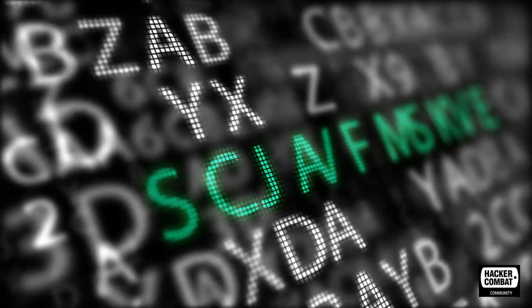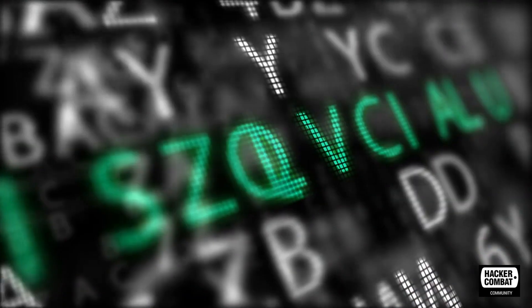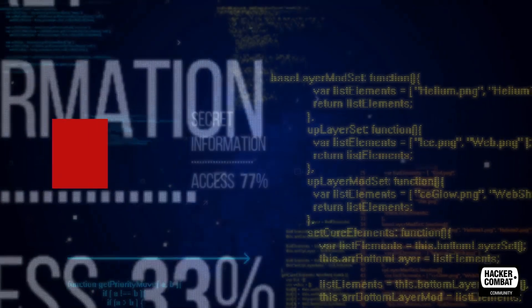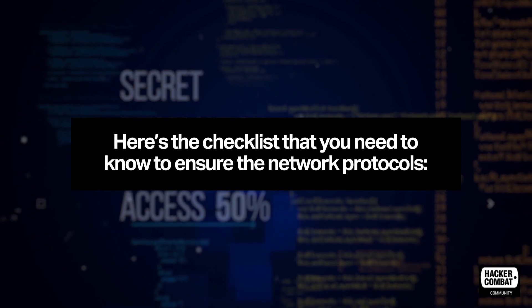With so many data breaches happening in recent times, there are plenty of tools that keep users alert, and if any leak happens, it takes care of the network by sealing off the vulnerable gateway. Here's the checklist that you need to know to ensure the network protocols.